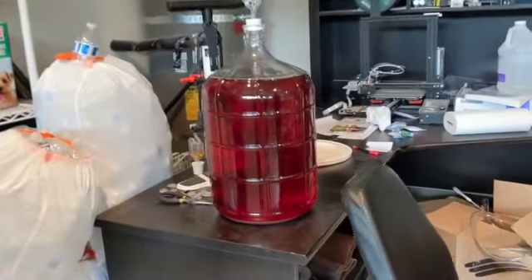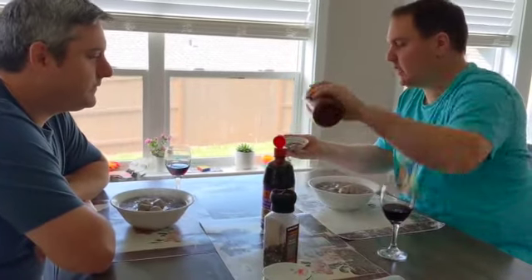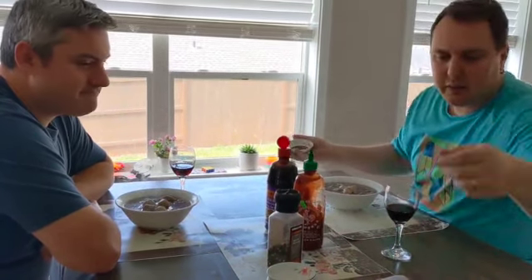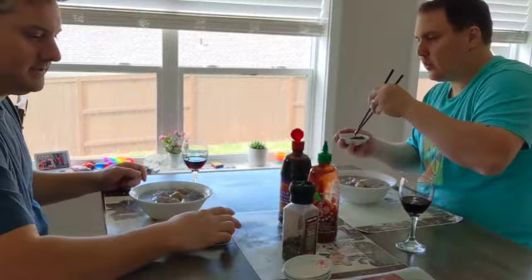Oh my goodness, this is so cool. Look at all this stuff we're learning! After learning all that, we sat down and had some incredible homemade pho that his mother-in-law made us — it was quite the treat. Followed up by tons of games. We had just a wonderful day with our friends.